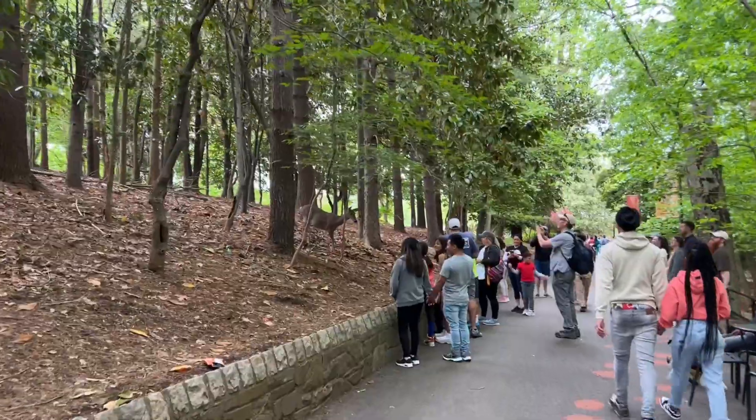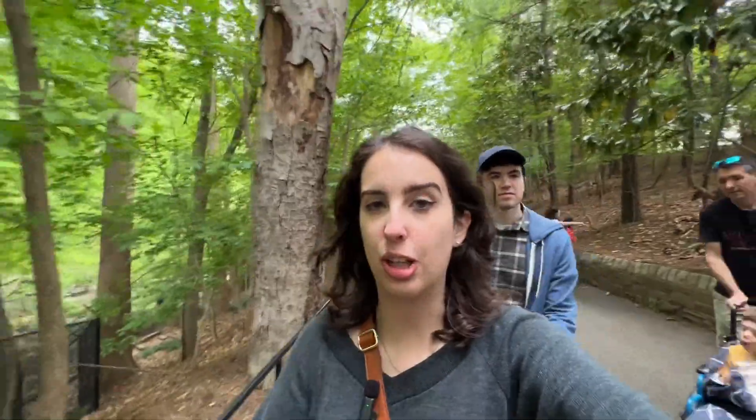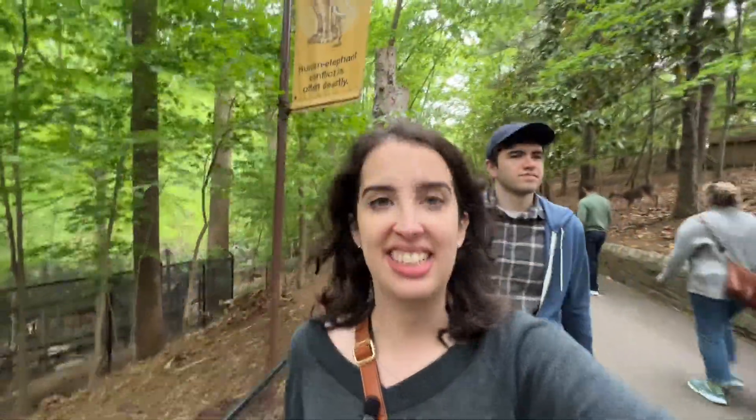Do you think they were talking about us when we saw them? They could have been. I did not expect the animal I would get the closest to today was just a white-tailed deer just hanging out at the zoo.